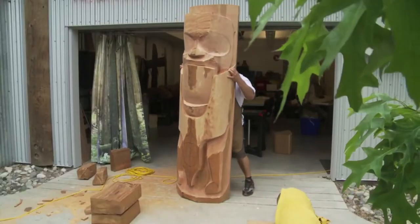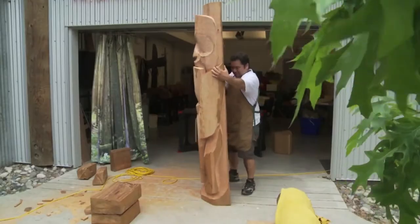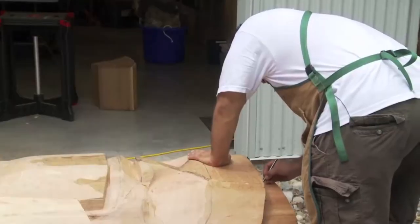Additionally, Parnell was a recipient of the 2016 BC Creative Achievement Awards for First Nations Art, an award that celebrates artistic excellence in both traditional and contemporary visual art.